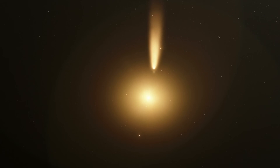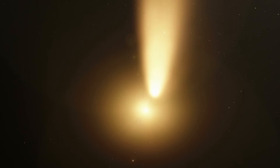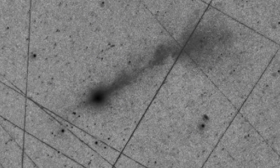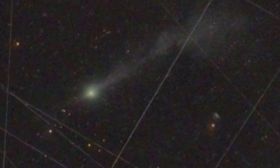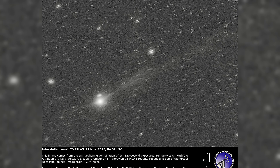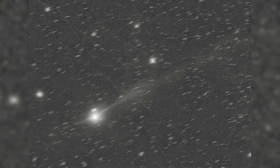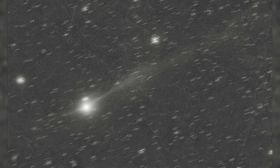Before perihelion, the comet had been moving in such a way that its tail was visually stacked behind the nucleus from Earth's point of view, effectively hiding some of its structure. But by the second week of November, 3I Atlas was rising in the morning sky, and the unfolding angle allowed the comet's tail to fan outward significantly. On November 11th, astronomers captured a breathtaking image showing the ion tail extending roughly 1 million miles across the sky, pointing northeast, perfectly consistent with the direction opposite the Sun.